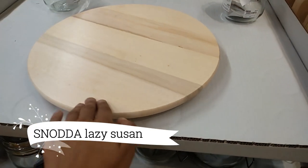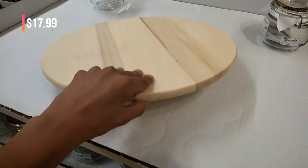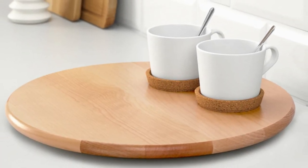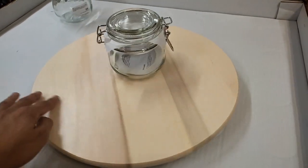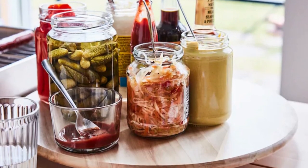Enhance your dining experience with the Snotta Lazy Susan, available for $17.99. Crafted from sustainable rubberwood, this functional piece adds convenience to your table settings. Its practicality makes it a fantastic value that enhances your mealtime gatherings.